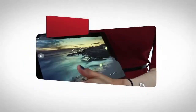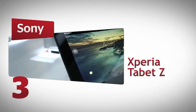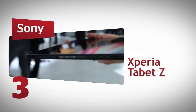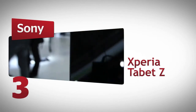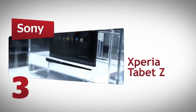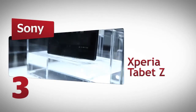The Sony Xperia Tablet Z is a luxury 10-inch tablet. It's exceptionally light at just 490 grams, and it's very thin, measuring just 6.9mm. But the headline-grabbing feature is its durability — this tablet is both dust and waterproof, capable of surviving a 30-minute dunk in up to 1 metre of water.